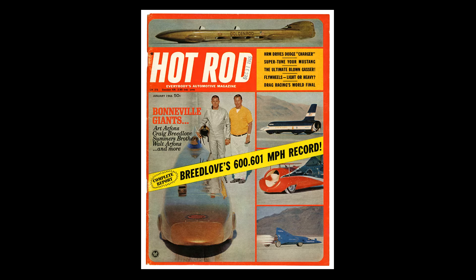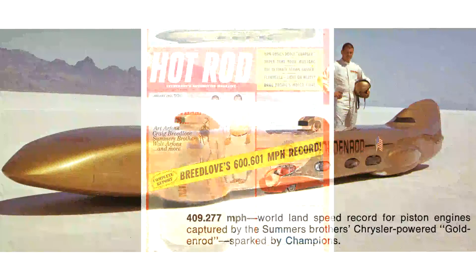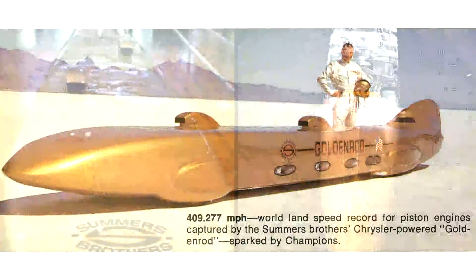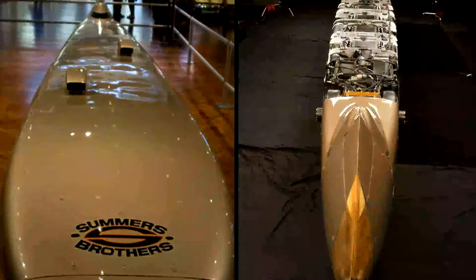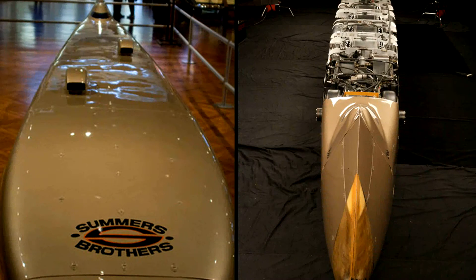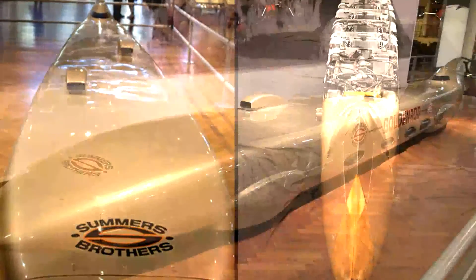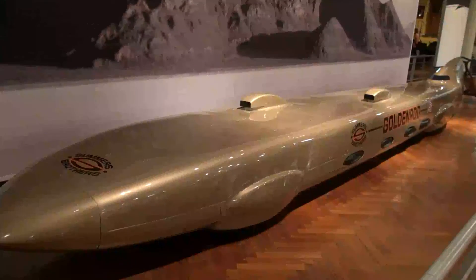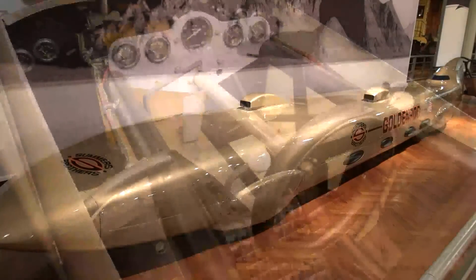They got some help in terms of sponsorship and materials from the Chrysler Corporation, who gave them four Hemi engines to put in the car to power it. They also got help from Hurst Shifter, not only in terms of money but in terms of expertise in putting together what was a pretty complicated drivetrain. The four engines were paired up — two of them would face each other in the middle, then there'd be a transfer case running to the drive shaft, which runs the full 30-foot length of the car and powers all four wheels.